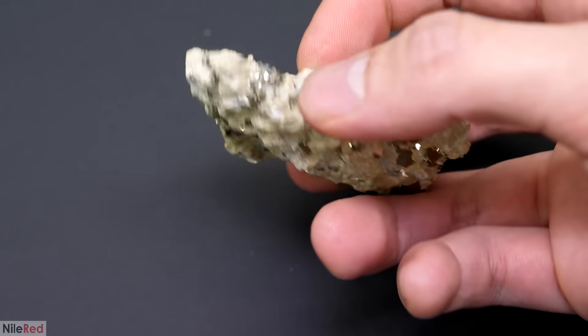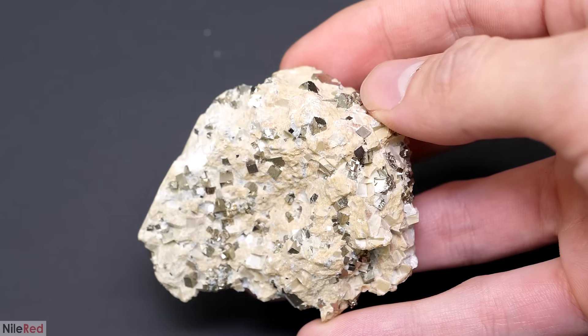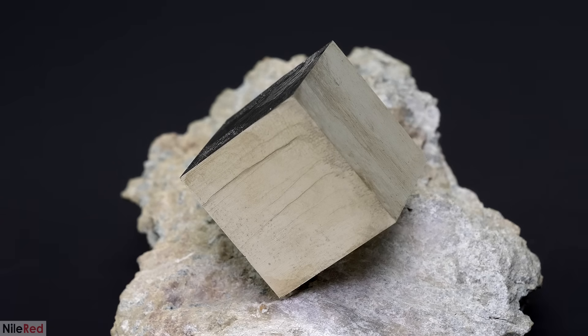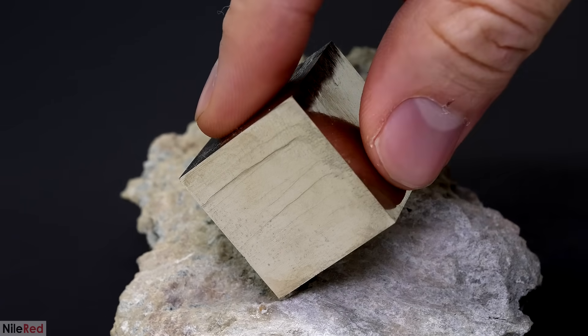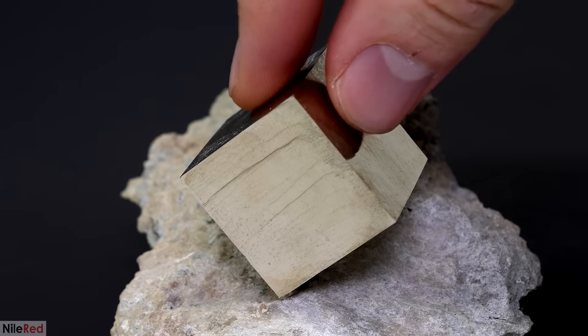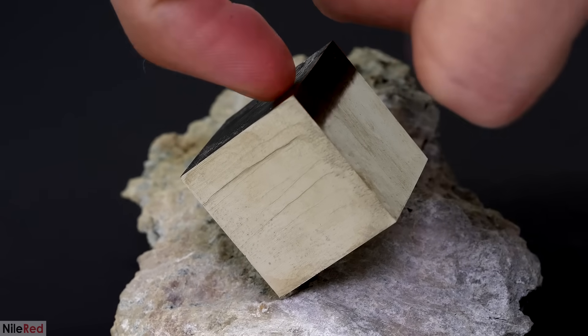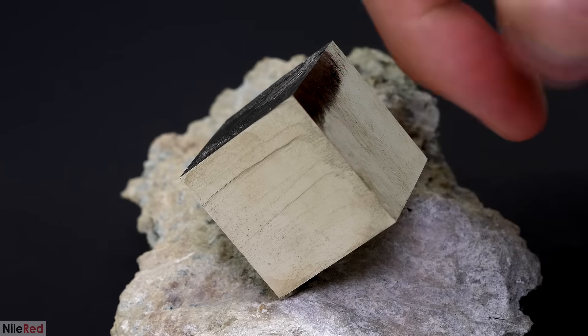Now that we know a bit about what fool's gold is in general, I want to dive a bit more into its physical and chemical properties. In appearance and feel, I think it's really similar to metal. Color-wise it can be close to that of gold, and it's also often found in the same area as gold, so it's not surprising that they can sometimes get mixed up.